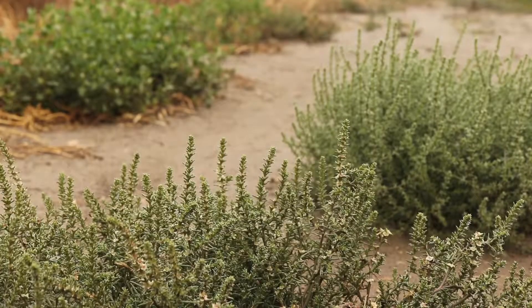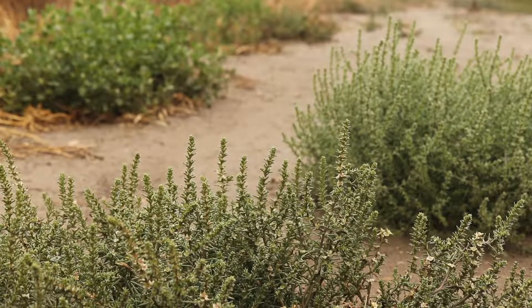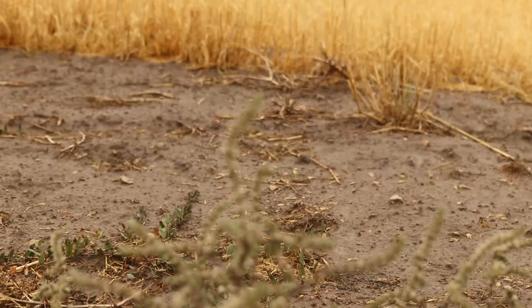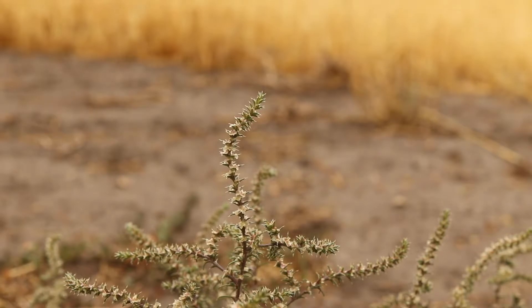The seedlings can establish themselves very rapidly and with minimal precipitation. Russian thistle grows in desiccated soils and is common in the dry regions of North America. It is very common in wastelands, rangelands, crop fields, empty lots, and desert landscapes.